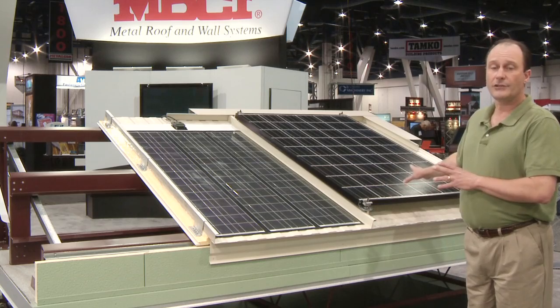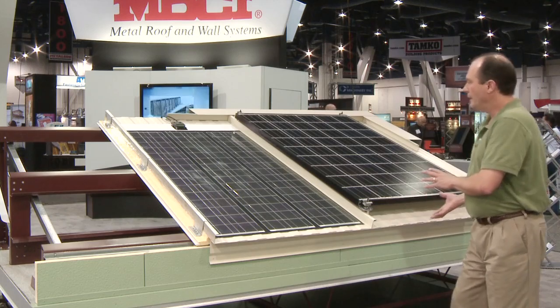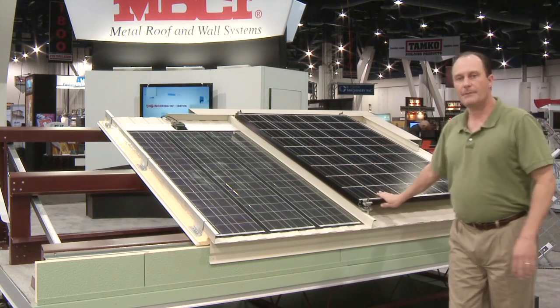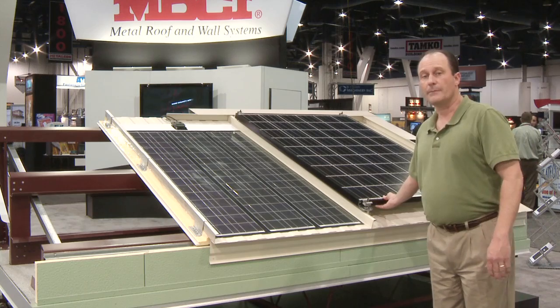Solar panels commonly generate a lot of heat on the roof, so the idea is that as heat is generated underneath the panels, natural buoyancy carries it up underneath the panel and it exhausts on the upper side. Not only does this keep the panels cool and reduce cooling cost of the building, it also increases the performance of the panels as well.